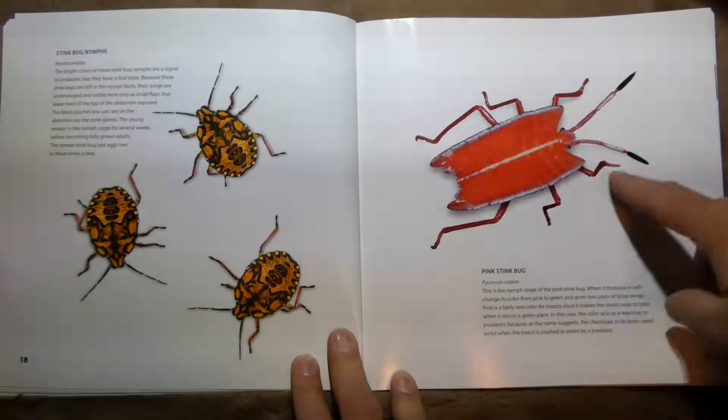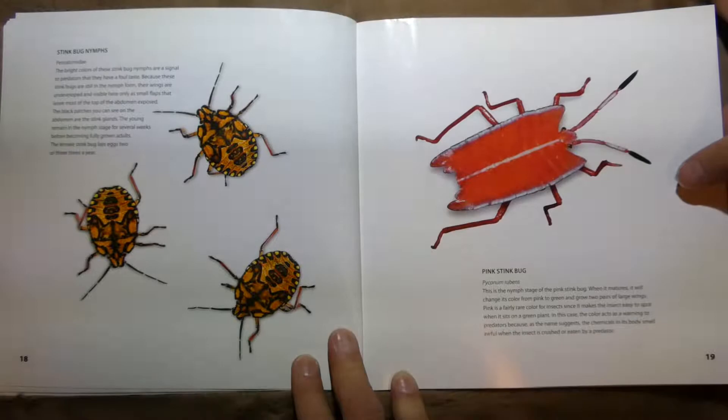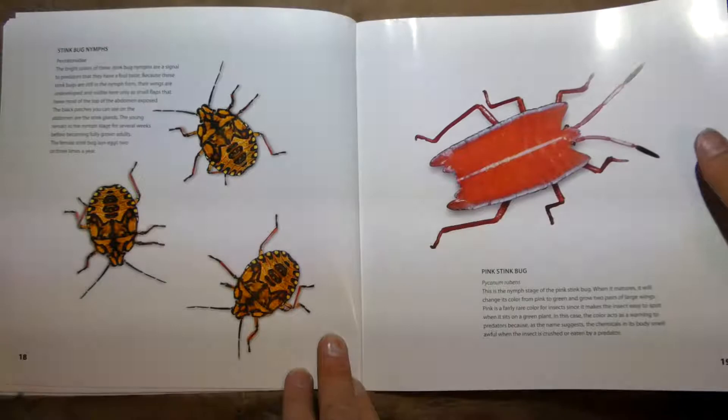And this is a pink stink bug, shown in its nymph stage — that means one of the smaller ones before it turns into a full-grown bug.